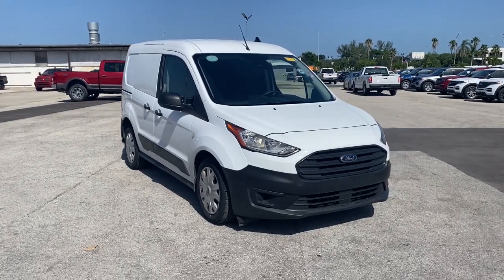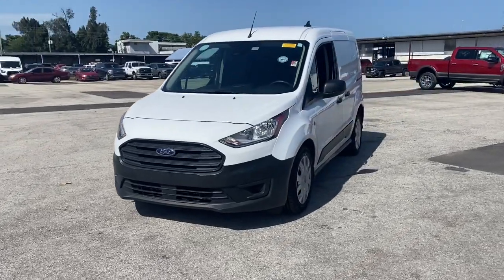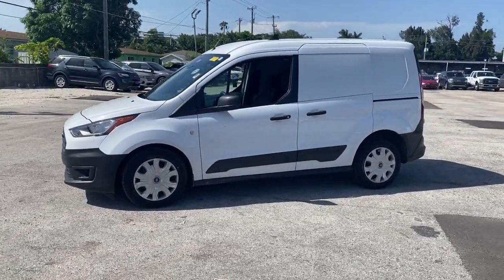This could be the car for you. The 2019 Ford Transit Connect. With less than 45,000 miles on the odometer, this vehicle provides excellent value.